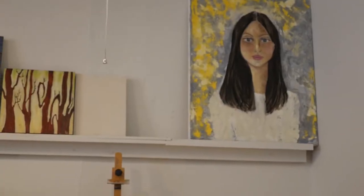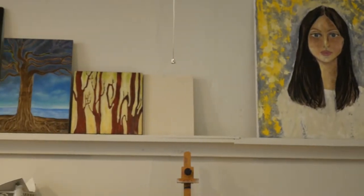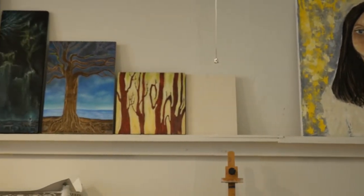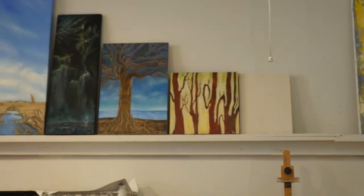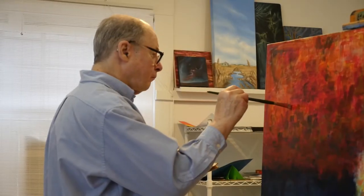In addition to regular classes, the Brookline Art Center hosts exhibitions, events, community outreach programs, workshops, art, and birthday parties. Every Wednesday, the Upstairs Art Studio acts as an open studio for thriving artists in the community.